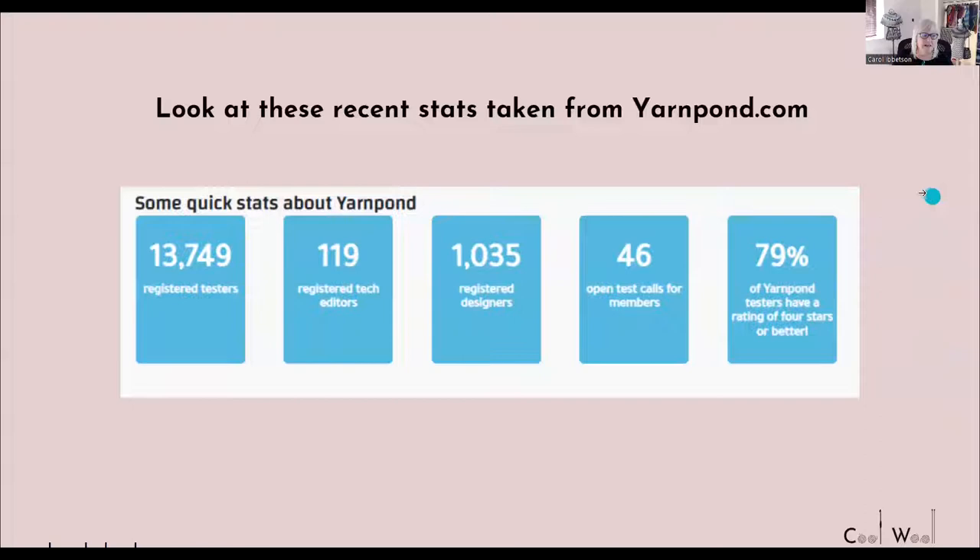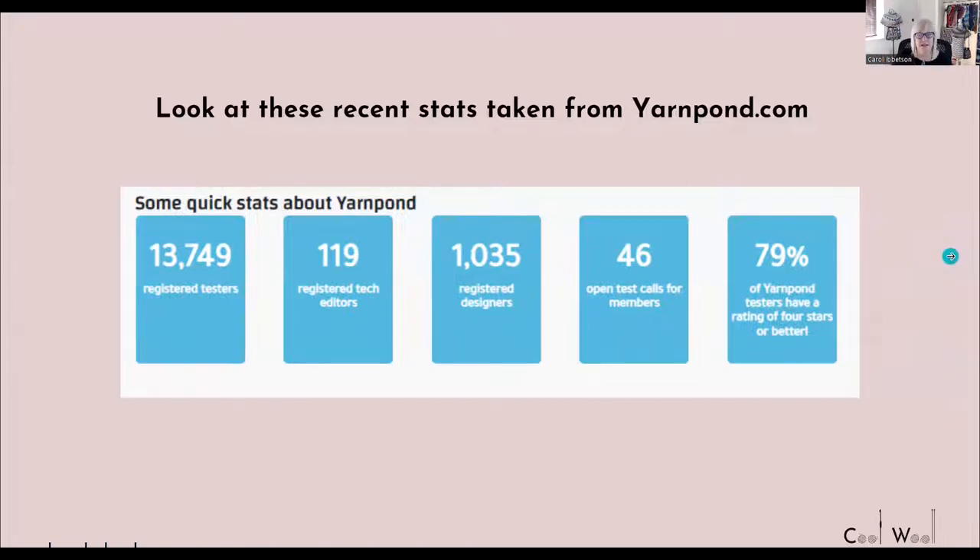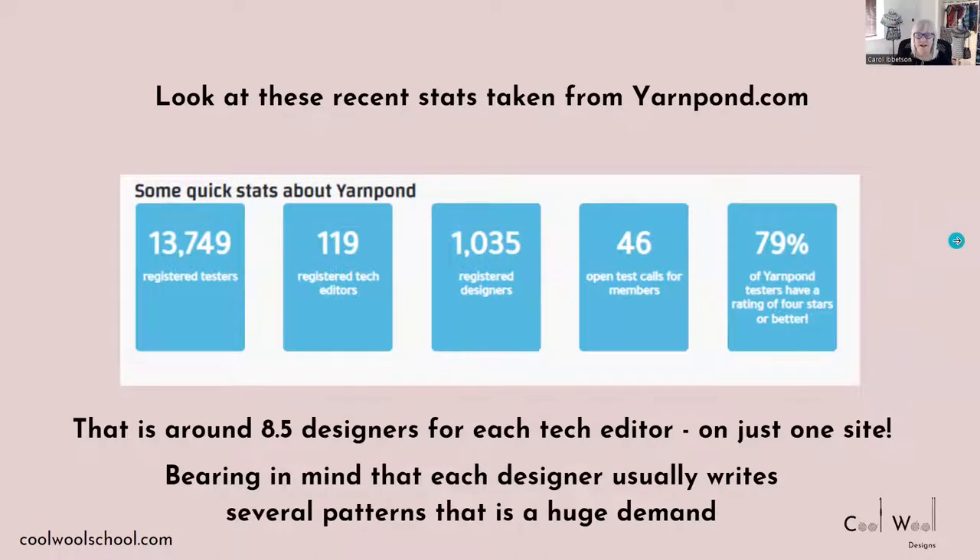The next question you may have is: are tech editors in demand? Absolutely, without a doubt — I have never been out of work since I started. And since the pandemic, more designers are springing up. I want to show you some recent stats from yarnpond.com, which is a site where designers, tech editors, and testers can find out more about each other. On this site there are a huge number of testers, 119 registered tech editors, and 1,035 registered designers. That works out to around eight and a half designers for each tech editor on just one site — and each designer usually writes several patterns, so that's a big demand.